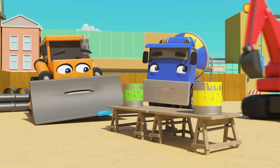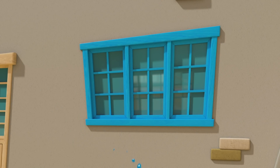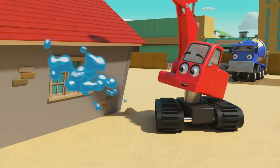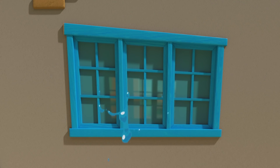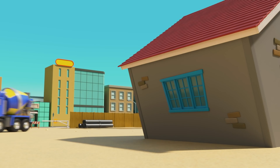Next up is blue. We have to mix it up. CJ collects the paint, gives it to Digley, and… there we go. The windows are blue. Nice work, Digley.